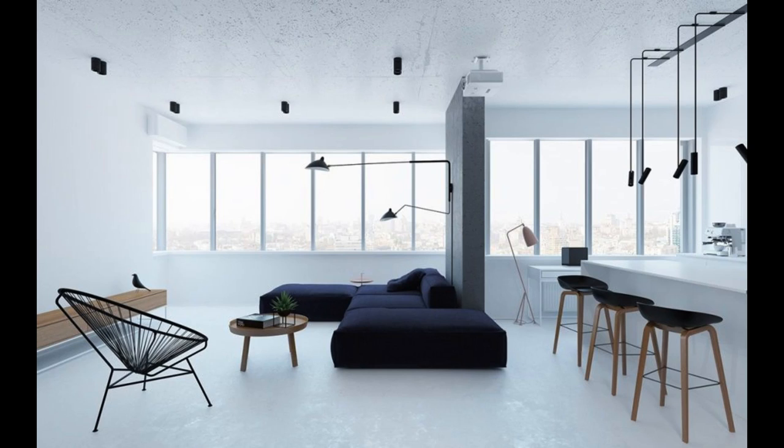Let darker furniture take the stage. Upon a setting of pure white, an L-shaped sofa, black and wooden stools and splayed fan seats sit under a sky of black lights.